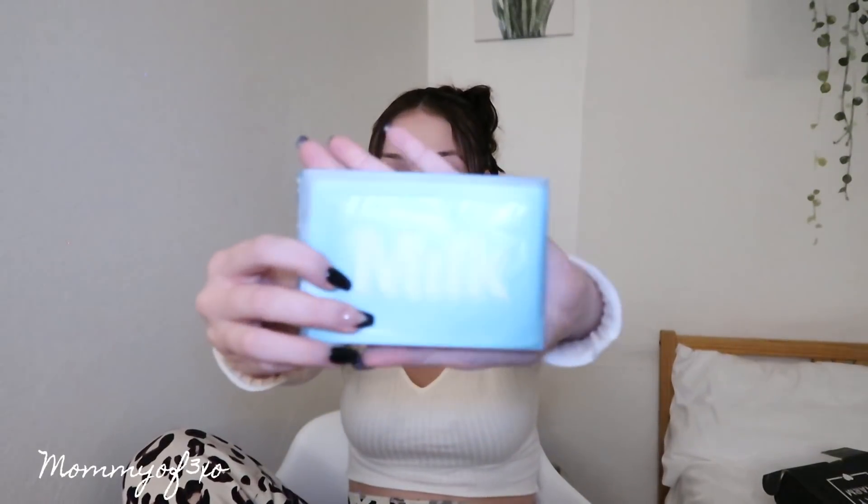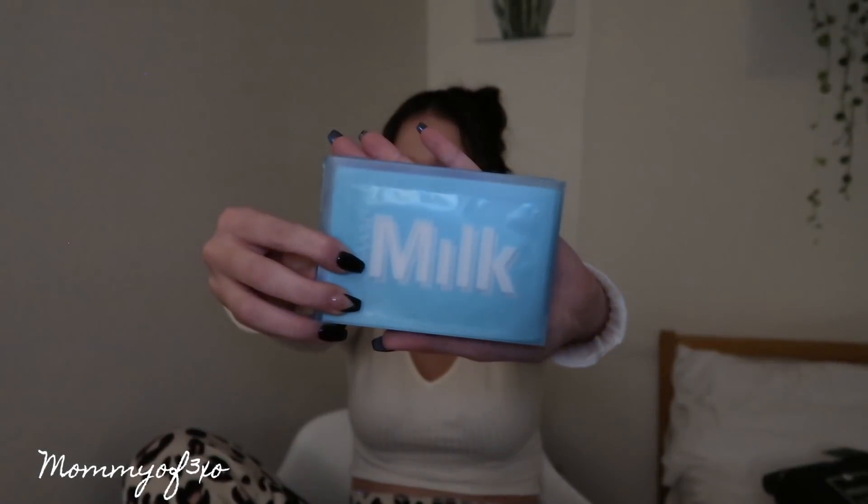Next we have this Milk Makeup — usually $22. These are cooling water eye patches. They come in this cool packaging and the little strips are just in it. I like that brand, Milk Makeup. I use one of their mascaras and I love it.